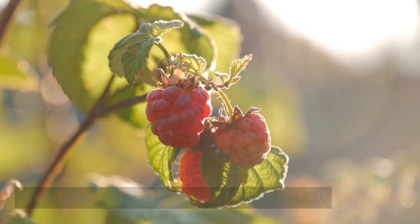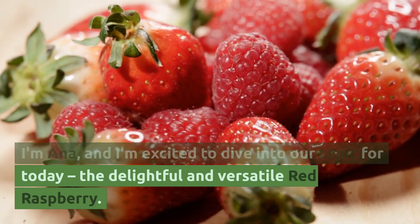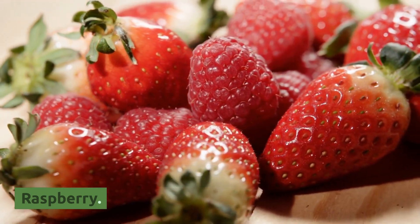Hello and welcome back to Herb Nerd TV. I'm Anna, and I'm excited to dive into our topic for today, the delightful and versatile red raspberry.